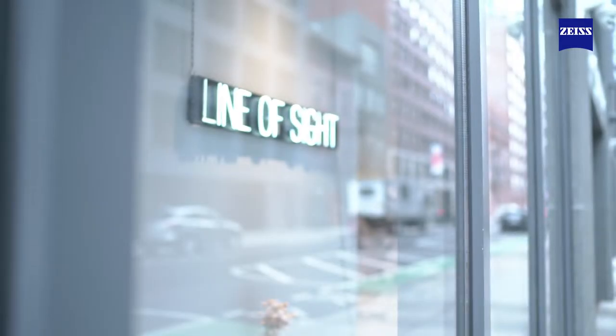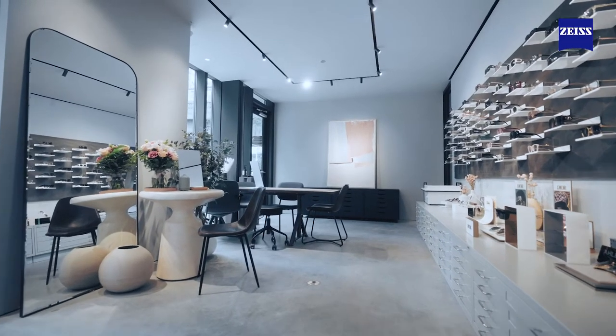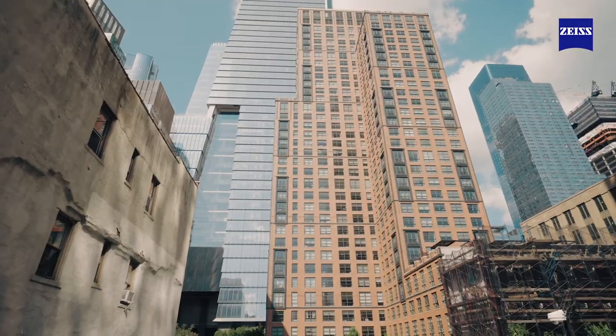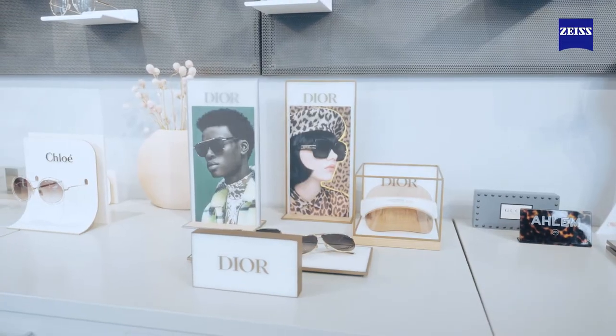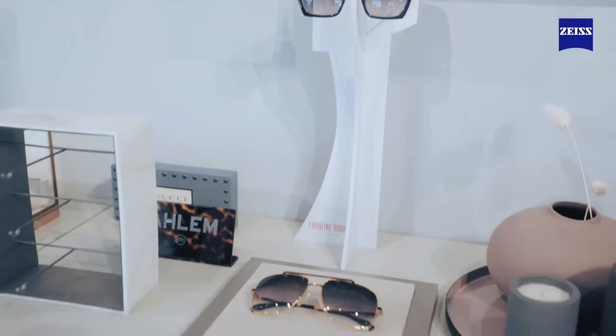So Line of Sight is a reimagined approach to eye care, and we opened a year and a half ago in Hudson Yards, New York City. We focus on elevating eye care, making it more concierge with personalized treatments from end to end, and we carry a lot of independent eyewear brands and optical lenses like Zeiss that we are proud to be partners with because they are the best of the best, and we are focused on making sure that our patients receive the best care possible.